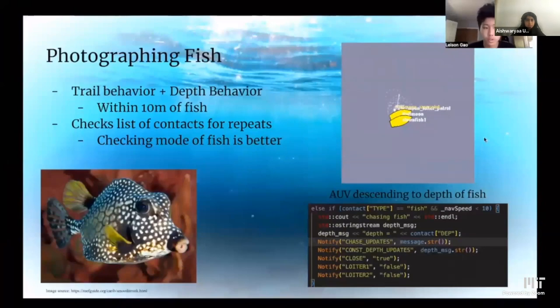Our third objective was to photograph fish. To do this, we used the trail behavior and the depth behavior, because we needed to get within 10 meters in the X, Y, and Z direction of the fish. You can see a picture of the AUV descending to the depth of the fish in our simulation. We also created a list of contacts to check for repeats, so we would avoid photographing the same fish twice. In retrospect, we should have also checked the mode of the fish to avoid photographing fish that other teams had already photographed.